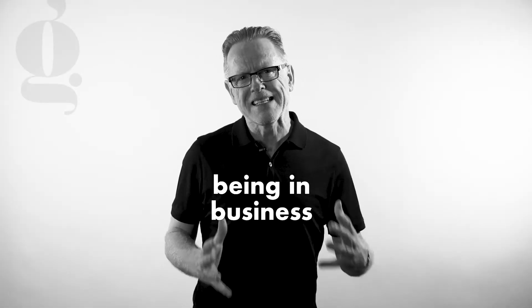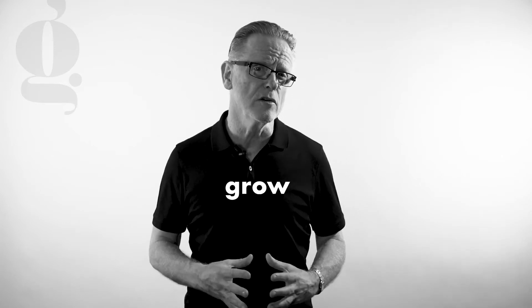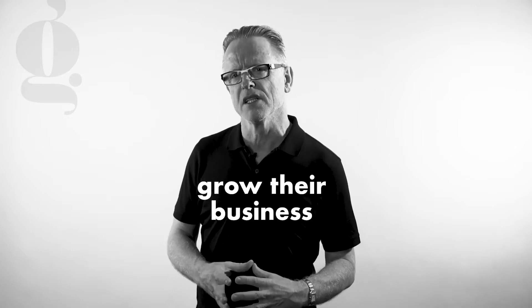Being in business isn't easy, it can be fraught with challenges. So as salon owners and managers it's important to always be looking at ways to stay on top. You need to be proactively planning to ensure that your business continues to grow. Every salon owner should always be asking themselves what they are actively doing to grow their business.